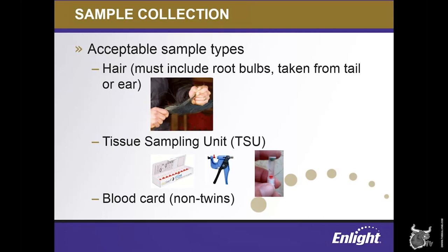Before we get into order submission in ENLIGHT, I wanted to spend just a minute talking about sample collection — the three primary ways that producers can submit DNA for genomic testing. Tissue sampling units, or TSUs, are the most preferable way to submit DNA for genomic testing, and they're becoming more commonly used every day. TSUs are high-quality samples, they make for efficient lab processing, and also allow for entirely electronic data submission. If you're using TSUs, you can simply submit your order in ENLIGHT and put your samples in the mail to the lab. TSUs can be paired with official 840 ear tags of all sizes, including RFIDs, which makes for a fairly foolproof system for producers.